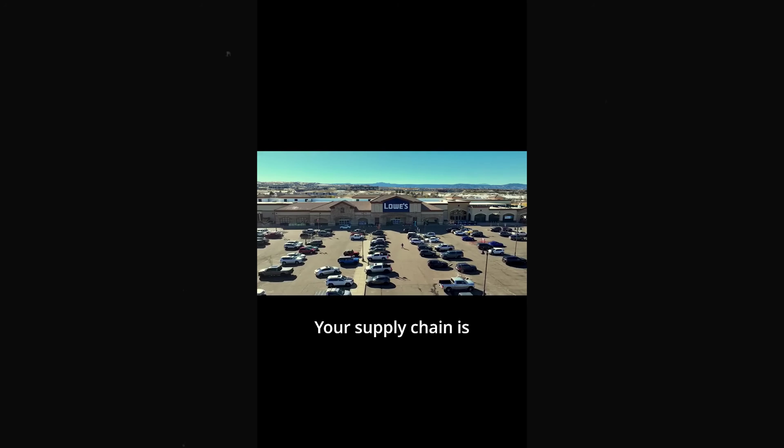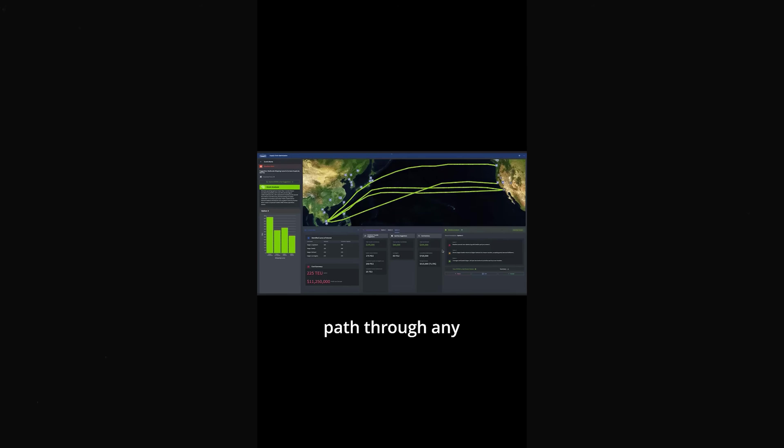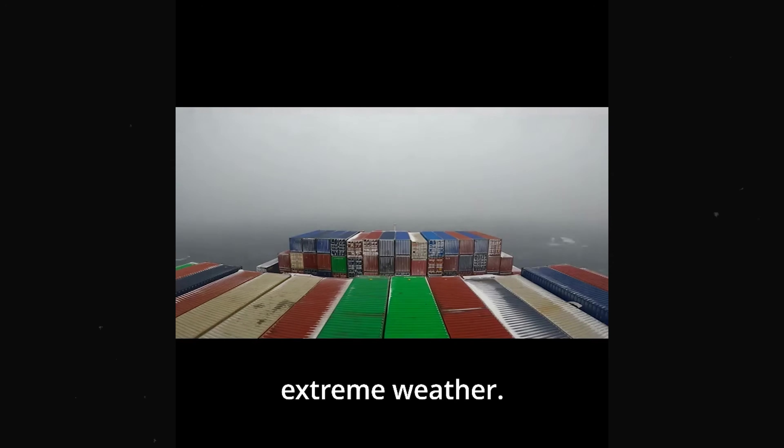Now the second version. Your supply chain is massive and complex. From global disruptions to sudden extreme weather, here's the AI-powered solution. We connect your data to model your entire business. Our AI finds the best path through any problem. Different script, different presentation approach, but the quality stays consistent. You can see how the AI generator adapts the same source material into fresh angles.